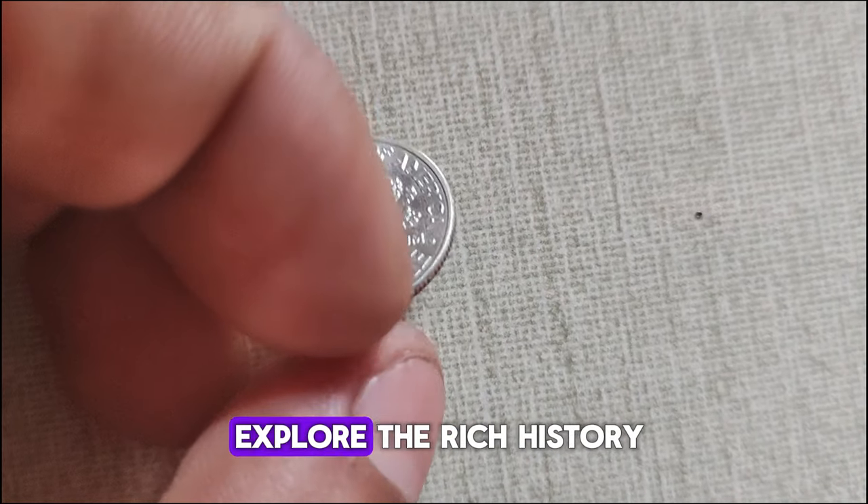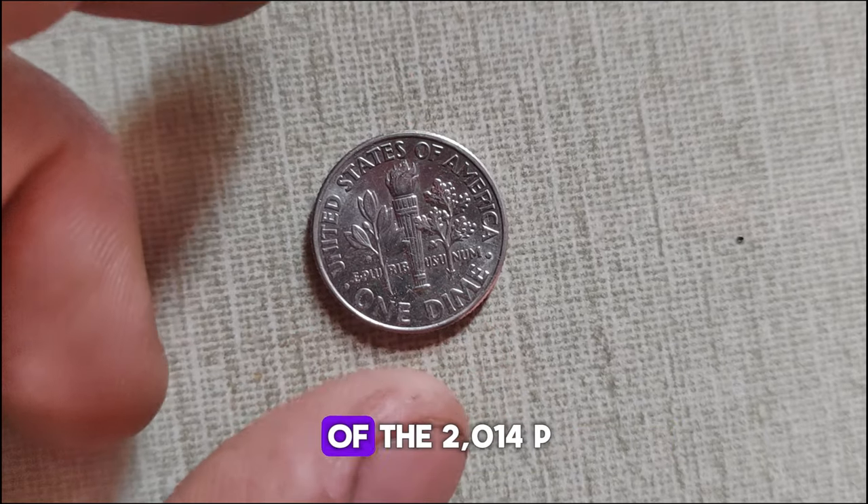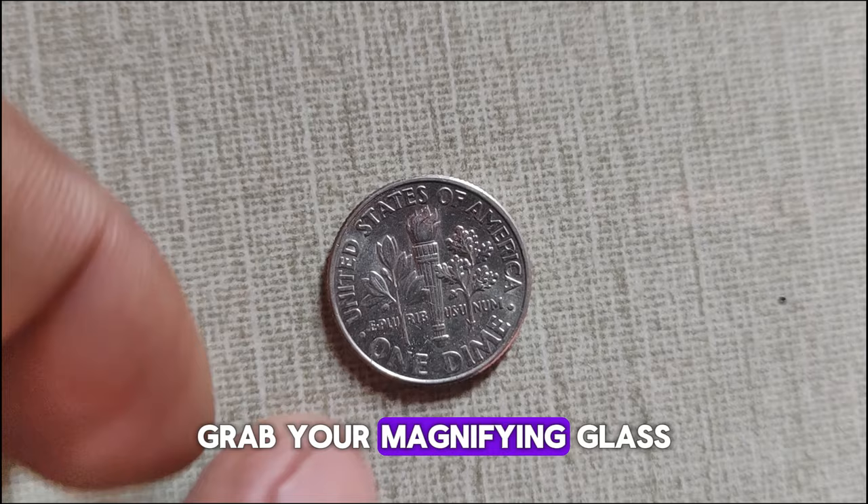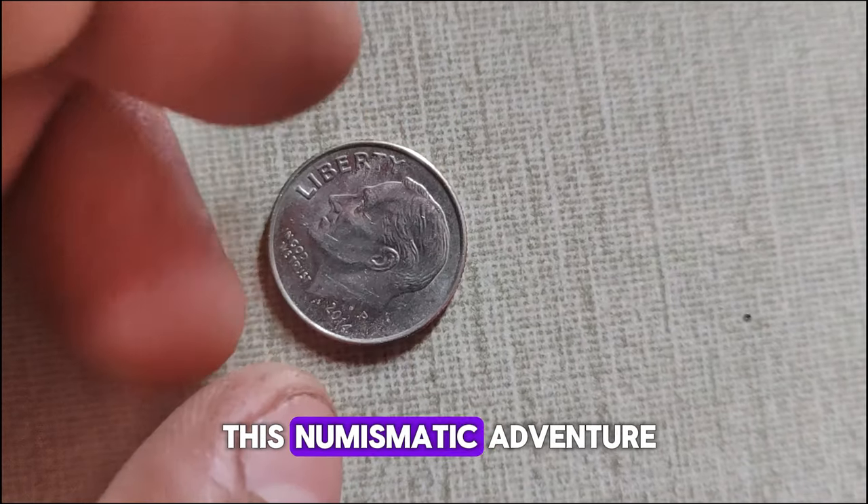Today we're going to explore the rich history and current market value of the 2014 P-Mint Mark Roosevelt dime. Grab your magnifying glass and let's embark on this numismatic adventure.